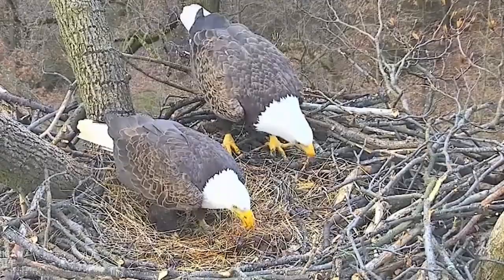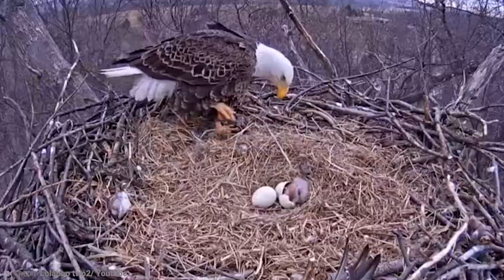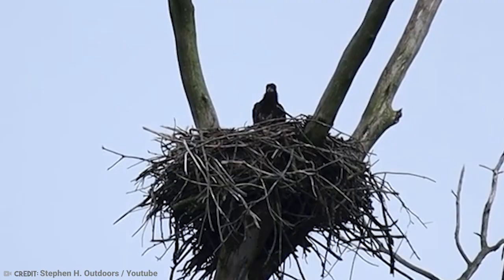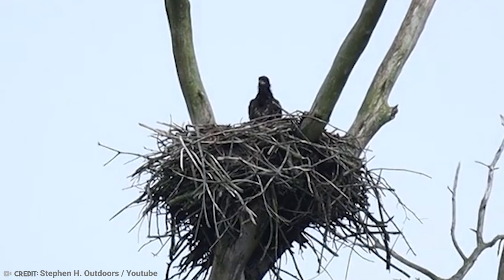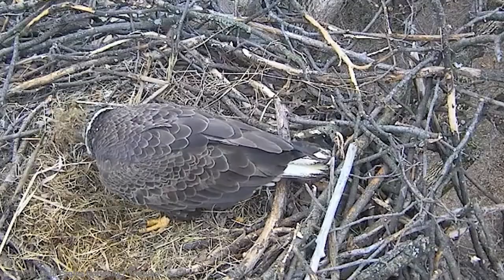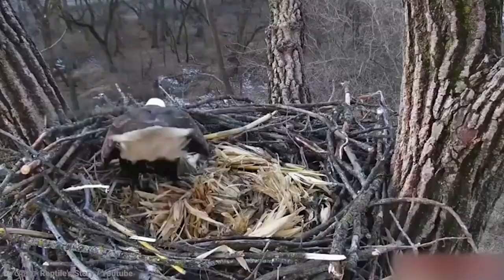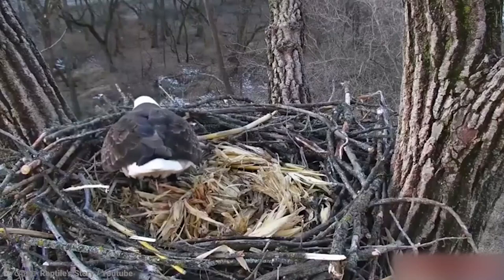If that happens, they have to rebuild their nests from scratch. Time is of the essence, because they only start building between one and three months before the eggs have to be laid. The first nest they build is always the smallest, though as the years go by, they add more and more sticks and nest materials until they become massive.